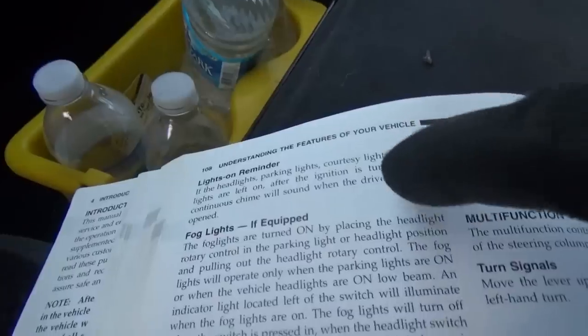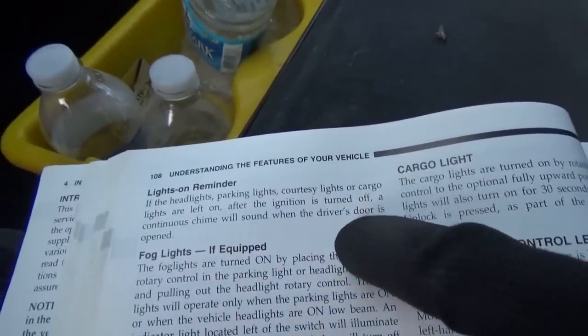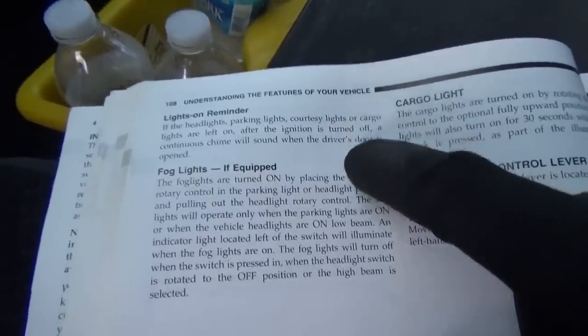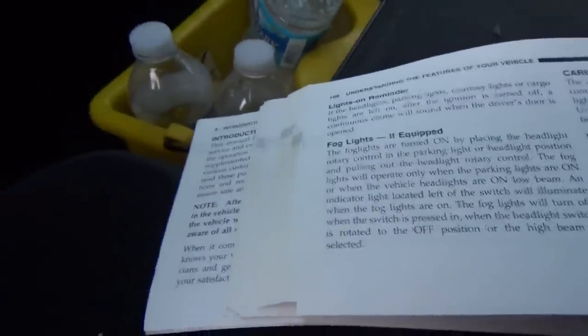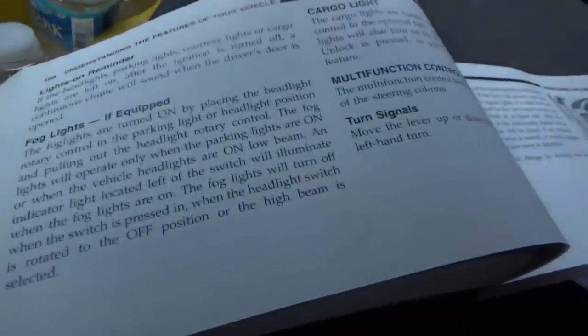Reading the owner's manual: 'Lights on reminder — if the headlights, parking lights, courtesy lights, or cargo lights are left on after the ignition is turned off, a continuous chime sounds when the driver's door is open.' That also does not happen. So I think we're on the right track — we know something is not right with the lighting.